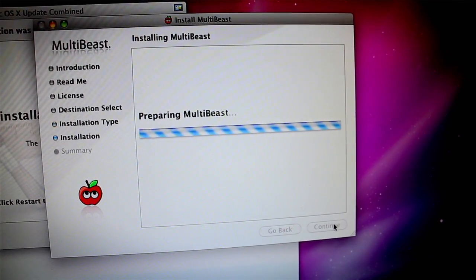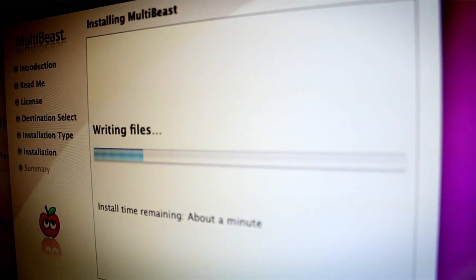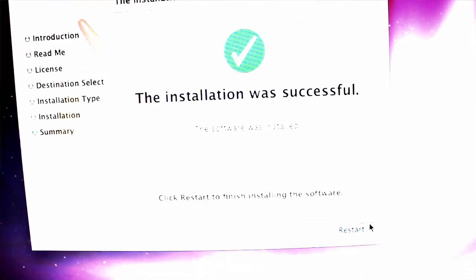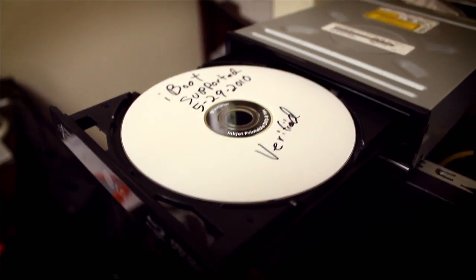You might run into an error — that's kind of how this goes. You can check the forums on TonyMac's site and they'll help you out. After MultiBeast is done installing, reboot your computer and take out the boot CD — you don't need it anymore. It'll boot right off the hard drive.